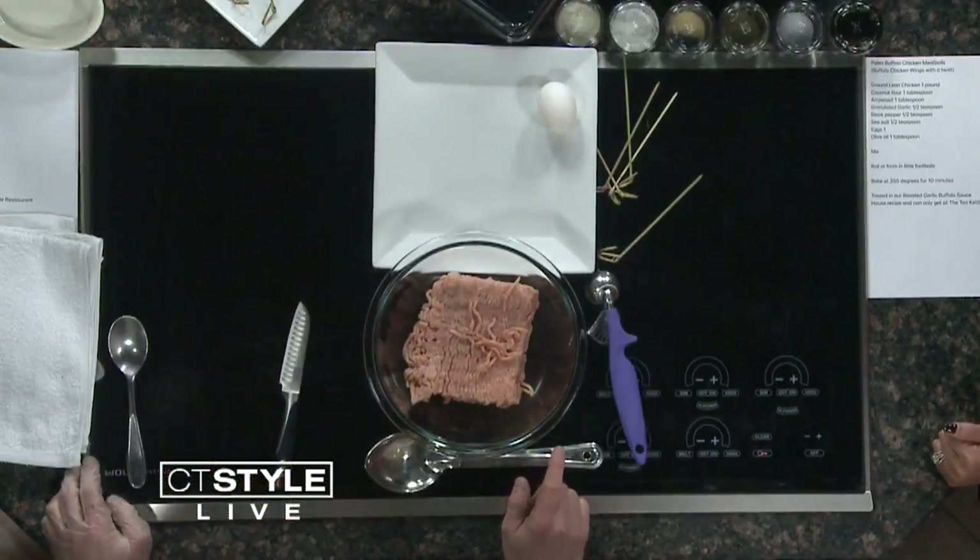What are we making today? So it's a twist on wings, but it's actually paleo — going to be paleo meatballs, basically — but we're going to make footballs out of them. Oh, I love that idea. How cute is that? Okay, so I'm going to show you.